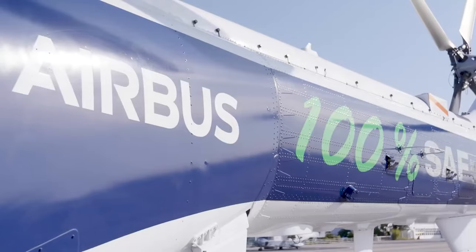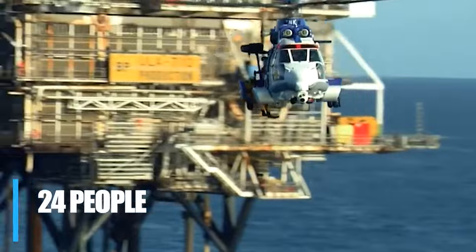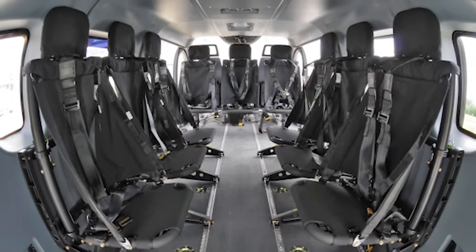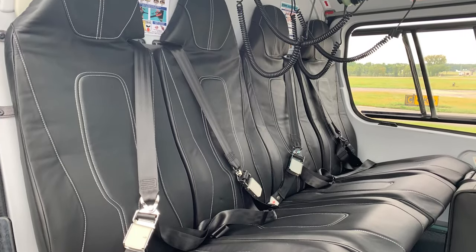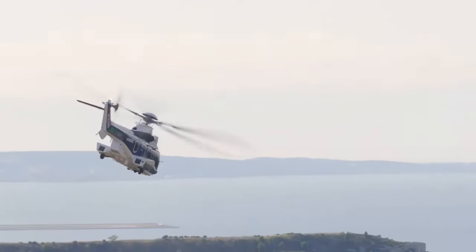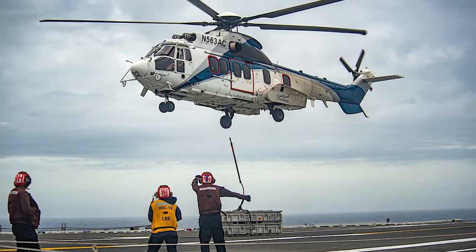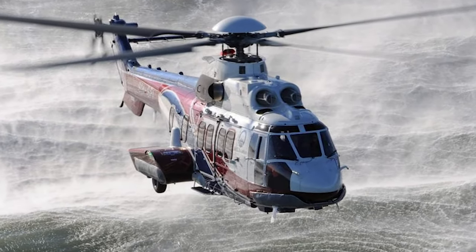The H-225 Super Puma is designed to mold itself in a way that it can become appropriate for any situation. From its massive seating capacity of 24 people to its dual-pilot cockpit, the H-225 Super Puma is truly versatile. While it might not have the most luxurious seating found in private jets, it's still pretty useful in any and all situations. The H-225 Super Puma can fit up to a total of five medical seats, in addition to accommodating six medical stretchers, allowing operations to be carried out safely. The floor of the H-225 Super Puma is designed to allow the helicopter to make any necessary alterations depending on whether you're headed for a commercial trip, a government trip, or some other operation.